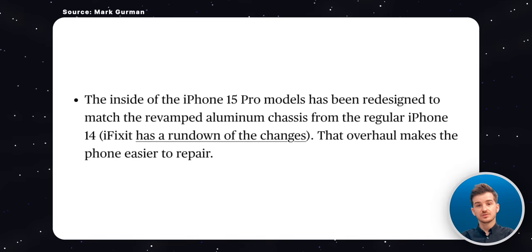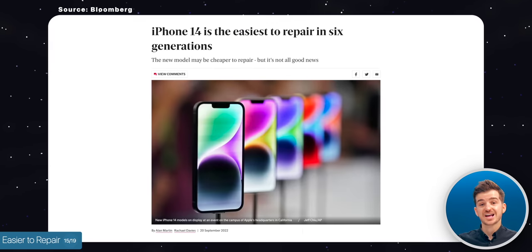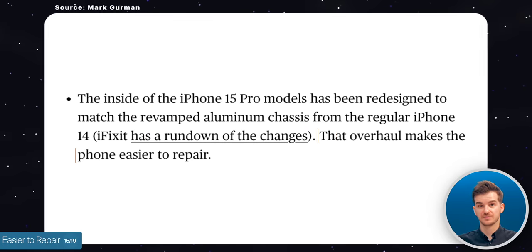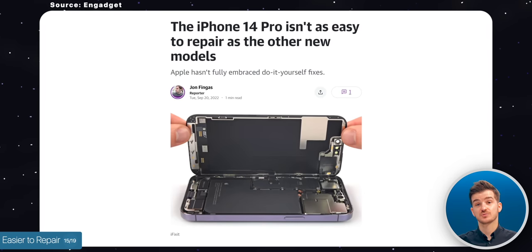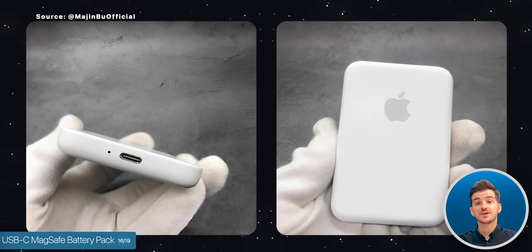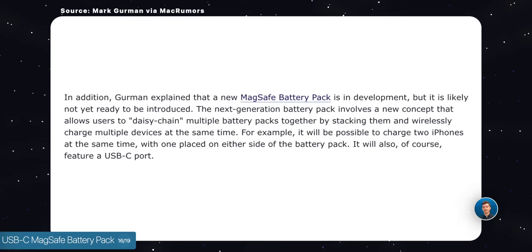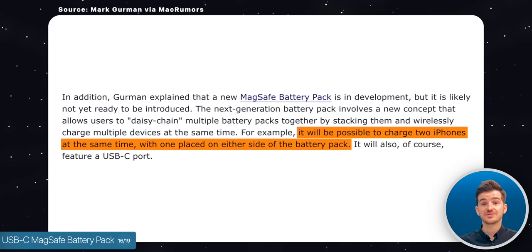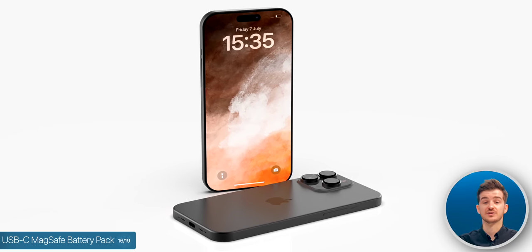Mark Gurman also reports that the internals of the 15 Pros have been redesigned to match the revamped chassis of the regular 14 models, in turn making the 15 Pros more repairable — which last year was only the case with the non-Pro models. And it's not just the new iPhones getting USB Type-C, but the MagSafe battery pack too, with reports of an updated model being in the works. On top of this, Mark Gurman claims that Apple is also working on a battery pack that has wireless charging on both sides, allowing you to charge two iPhones at the same time. However, this is unlikely to be ready by the time the iPhone 15s release.